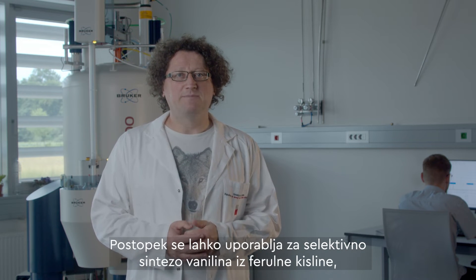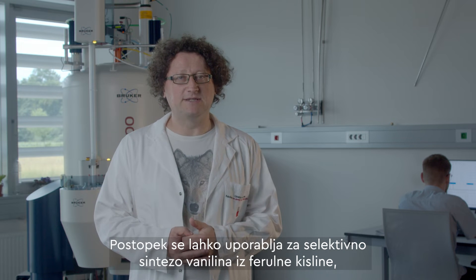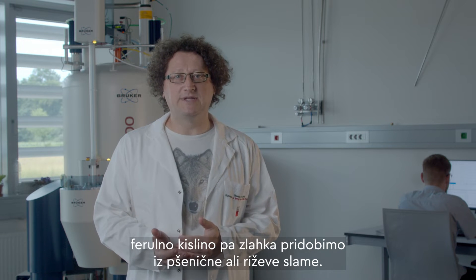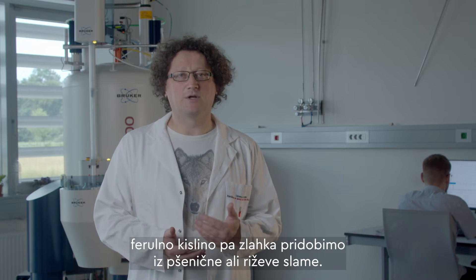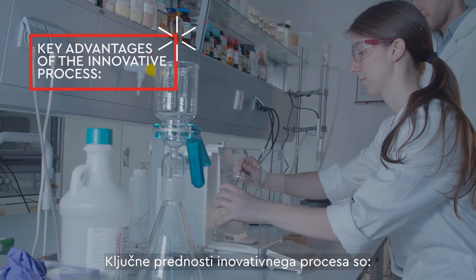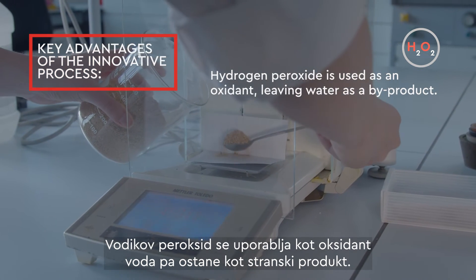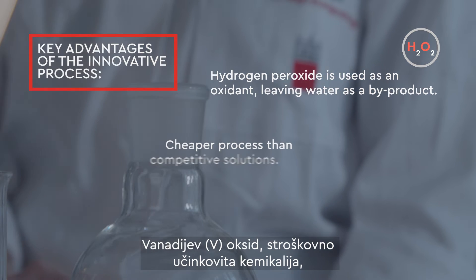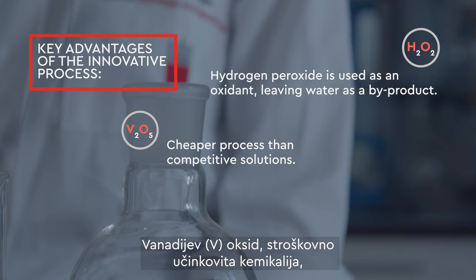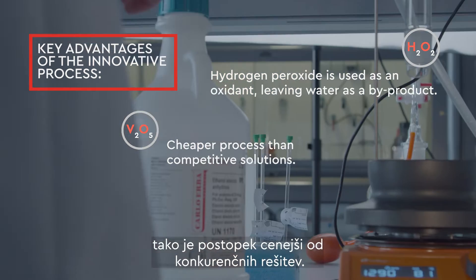The process can also be used for the selective synthesis of vanillin from ferulic acid, which is readily available from wheat or rice straw. The key advantages of the innovative process are: hydrogen peroxide is used as an oxidant, leaving water as a by-product; vanadium oxide, a cost-effective chemical that does not require additional ligands, is used as a catalyst, thus making the process cheaper than competitive solutions.